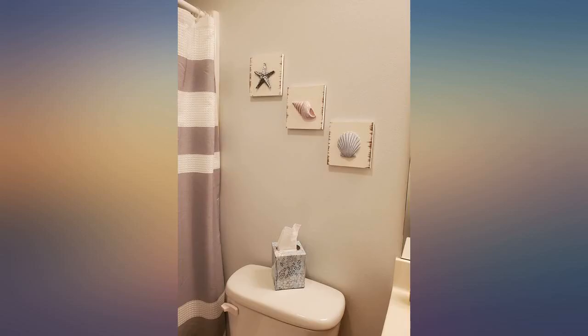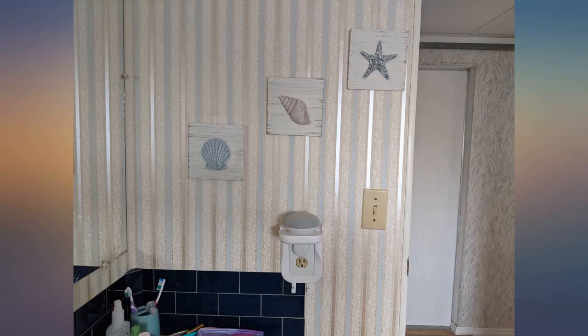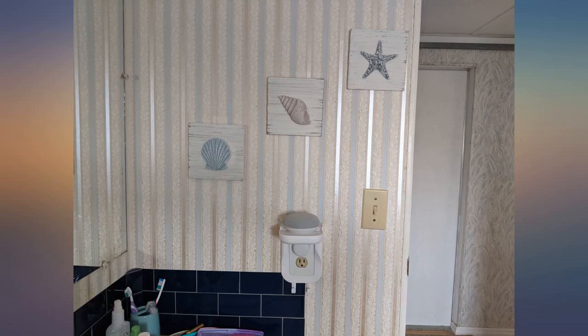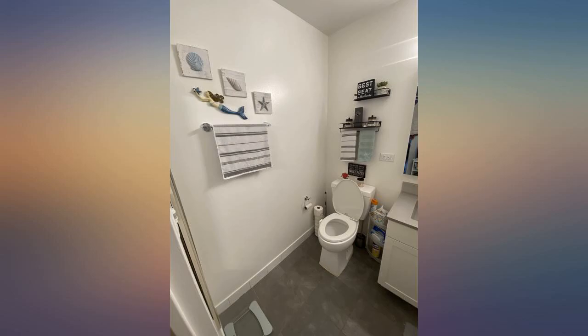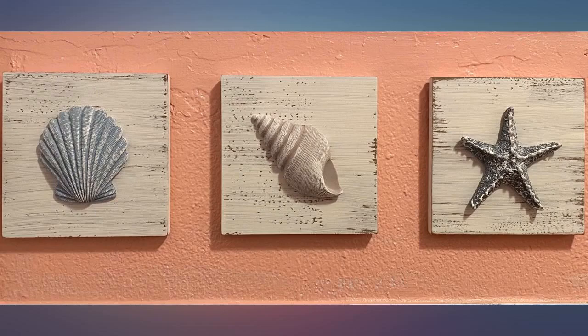Bought them for my bathroom because some framed artwork has proven not to be moisture proof. A little smaller than I had anticipated, but that was my fault — the size was listed correctly. Seems sturdy and well made, good color. They are exactly what I was looking for for my new bathroom in Florida. My whole home is rustic coastal decor and I was able to tie that into my bathroom with these.